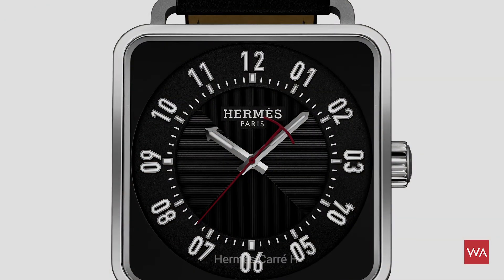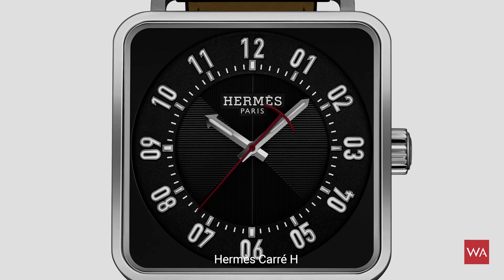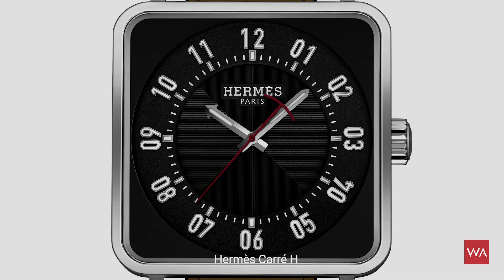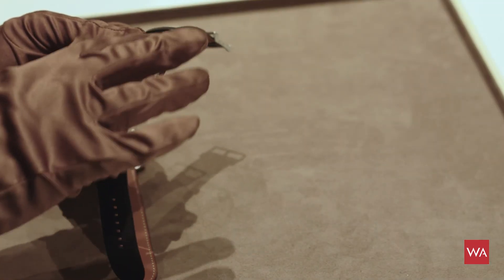Again, this is really a story about playing with contrast — the shininess of the crown with the sunblasted finish of the head of the watch, and the top of the case which is also mirror polished.